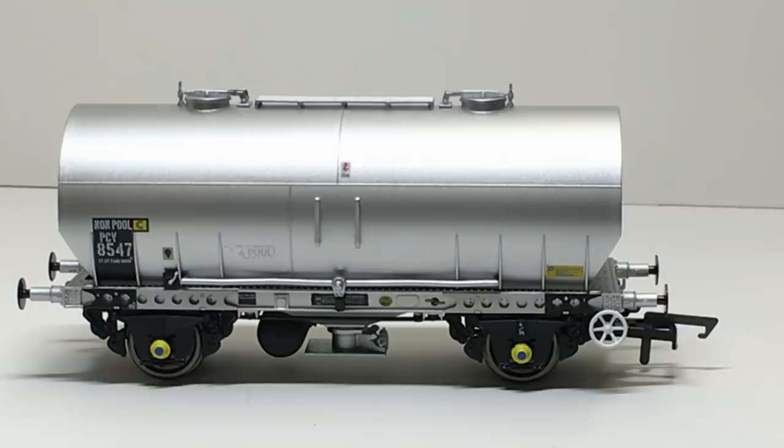Looking at the paint finish, I'm impressed that Acura Scale have managed to pull off a convincing 00 gauge metallic finish, which isn't always as easy as it seems. The data panels along with the overhead flash symbols are wonderfully clear and well applied. Even the smallest of the data panels you can read through a magnifying glass. This set uses the TOPS numbering system, allowing me to run them with my PCA wagons at Dean Park. As mentioned in the prototype information earlier, these wagons were used in the Scottish region into the 1980s.